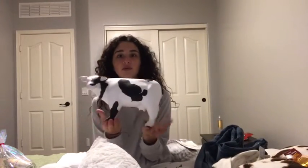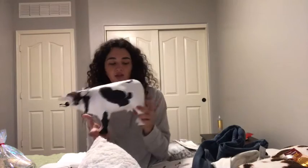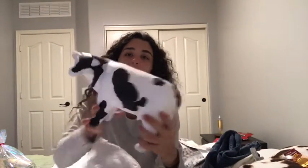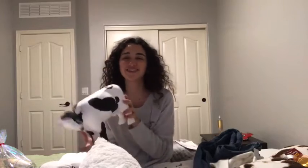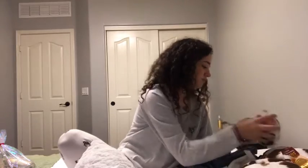And then she got me this cow. I love cows. She got me this cow to go into my room — I'll probably get shelves soon and then this will go on it. It's super cute. And then she also got me this cow cup, it's just like a cow mug. Super adorable. So that's what my sister got me.